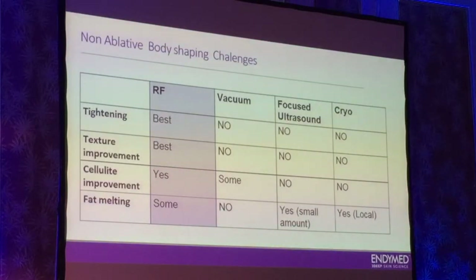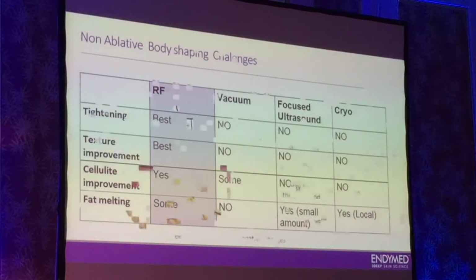Then you have the vacuum technology, which will not give you tightening or texture, but can help in cellulite — it will not help in fat. So it's an additional thing that will give you temporary benefit: blood circulation, some cellulite improvement. Focused ultrasound will give you only one thing — fat melting, usually in a small quantity, so for small areas. And cryopolisis, of course, will not give you anything to the quality of the skin, but can help you melt fat in special areas.